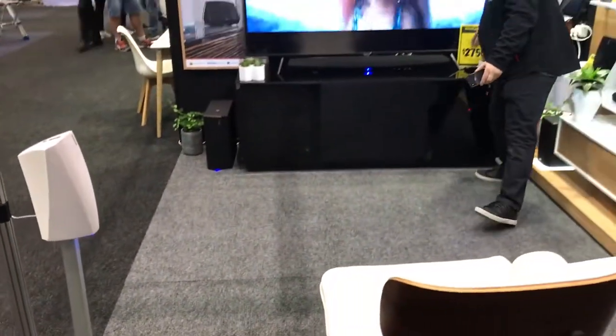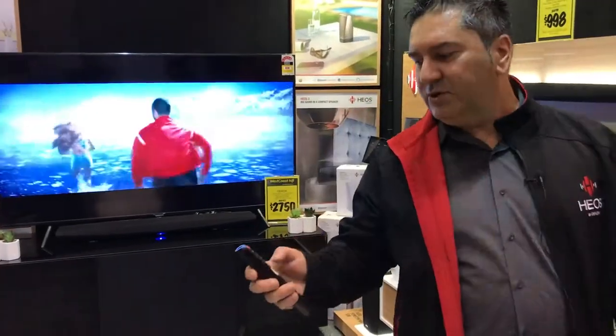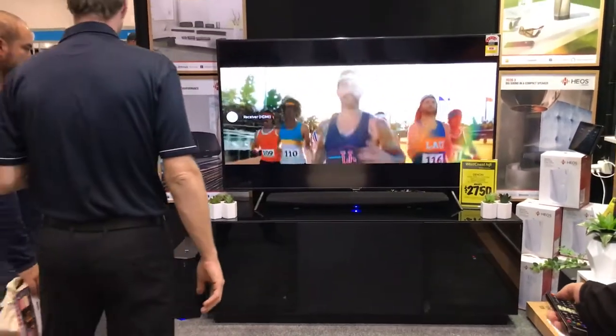Now it doesn't have to be driven just from the app — I'm able to just use the volume from the TV to turn that up and down as well.